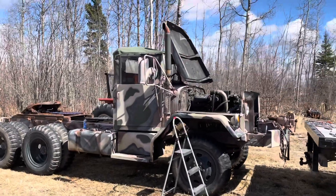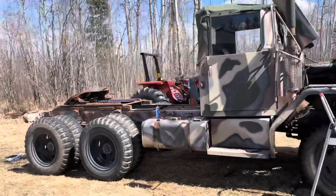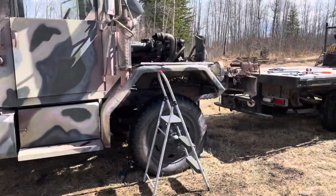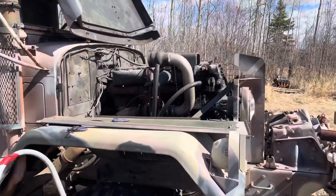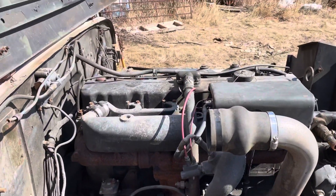Hi everybody, just showing you what I'm up to. This is a deuce and a half, they call it - this is American One, so it had a dual fuel engine in it, or it still does; I haven't pulled it yet.